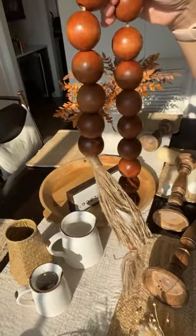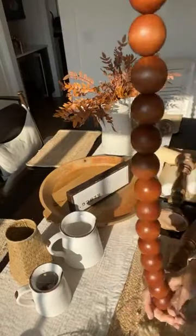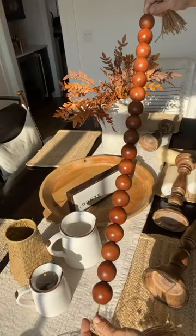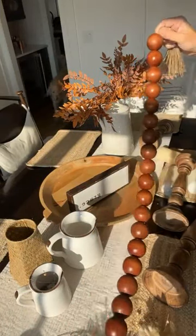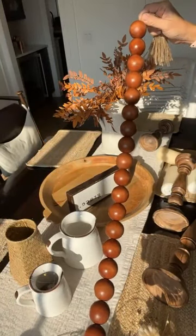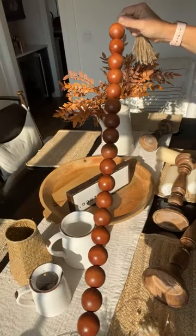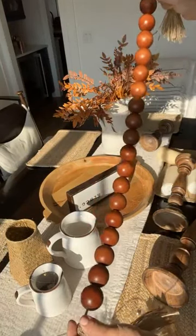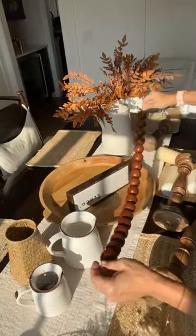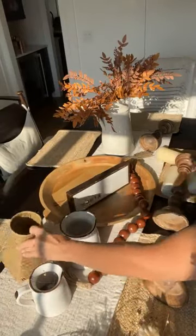Pottery Barn had these for $79. I got mine on Amazon — we'll put a link to the ones I got. The lighting is really bad with the sun in the morning. I also found this little basket. I saw them on the Pottery Barn decorating site and I was like, well, if they can use them, I can use them.